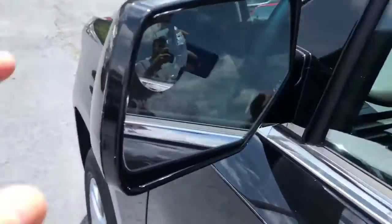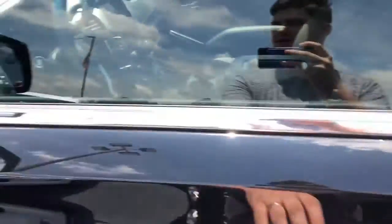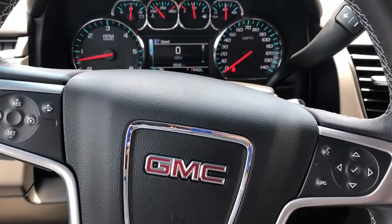Come around the side here — you've got a blind spot protector in the mirror, so it's going to make it easy to see cars in your blind spot in this larger vehicle. Now I'll show you the interior of this awesome Yukon.